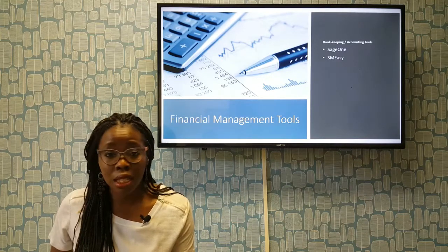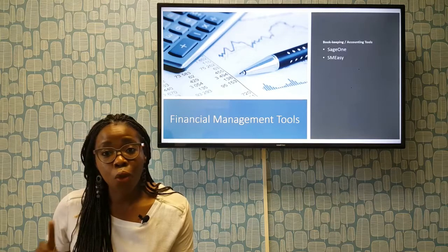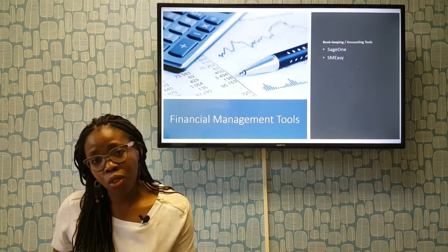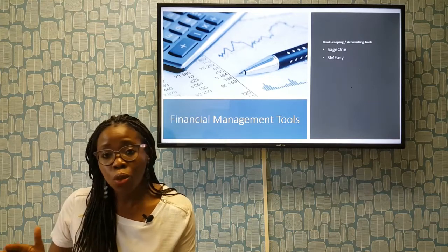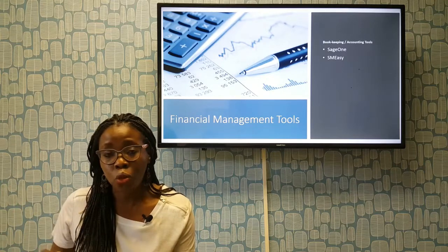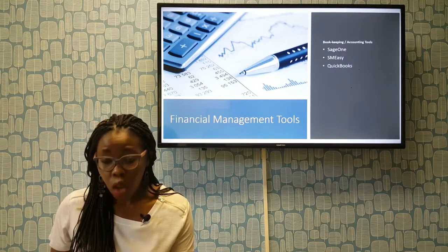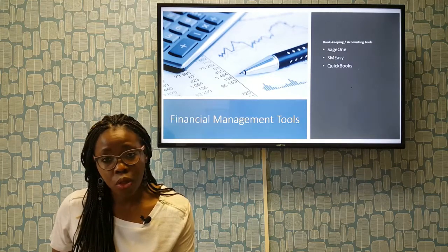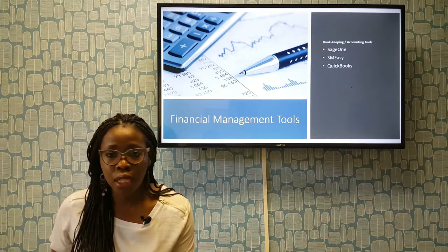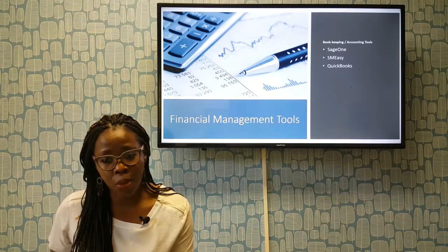The other one is SMEasy. I'll be honest, I haven't used it, but what I love about it is that it's South African and it's more than just an accounting tool — I think you can get legal docs and some HR things as well. So you should check that one out. QuickBooks competes with Sage One — pretty much accounting management, bookkeeping, invoicing — and there are some people who prefer it. So QuickBooks is another option.